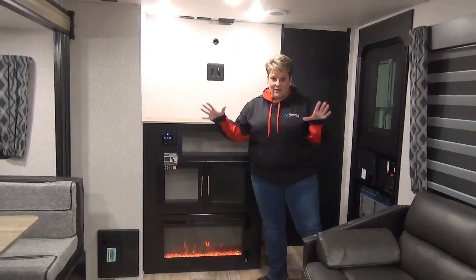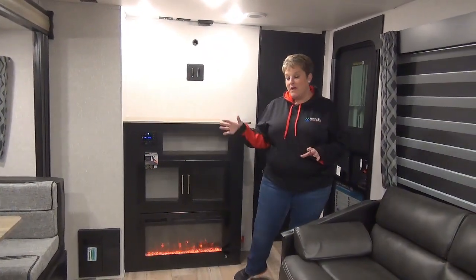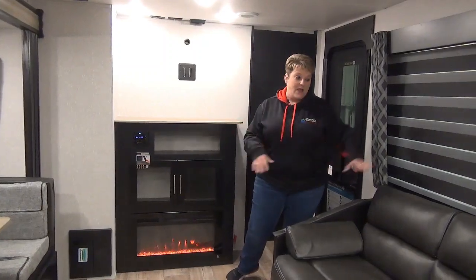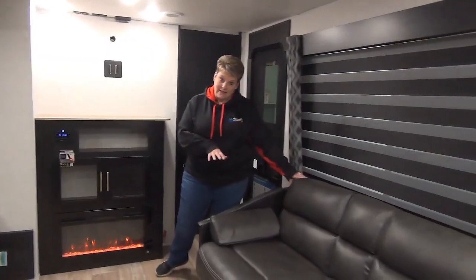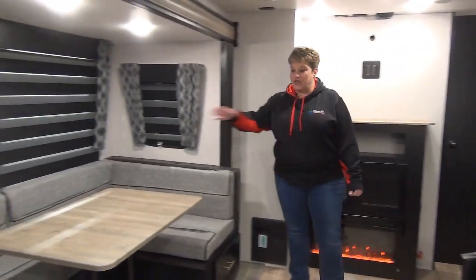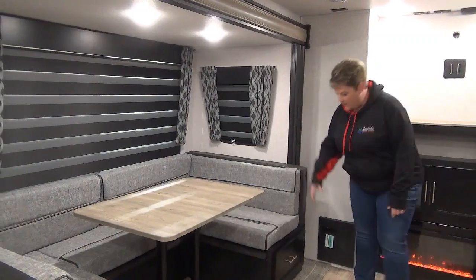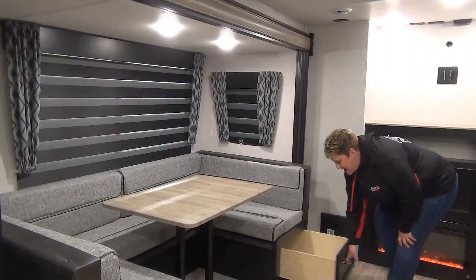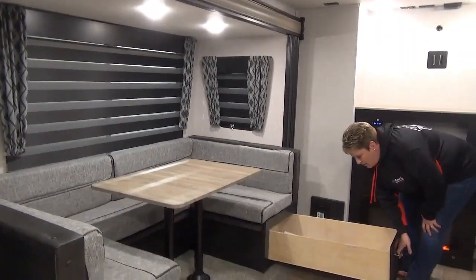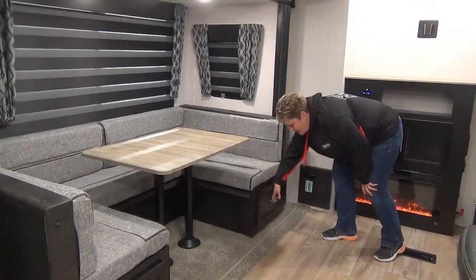I love the seating arrangement in this coach because it is across from each other, so it's super convenient for visiting. We have your jackknife sofa on this side and directly across from it is the U-shaped dinette — a great size with lots of room. On each end of the dinette, we have the full extension drawers, so lots of room for extra storage in there.